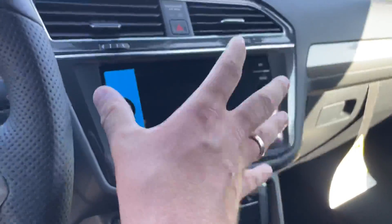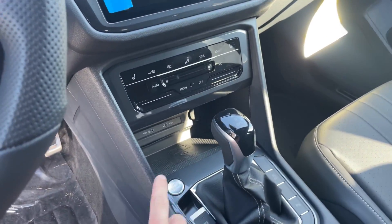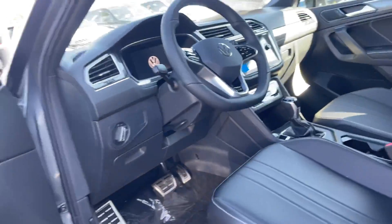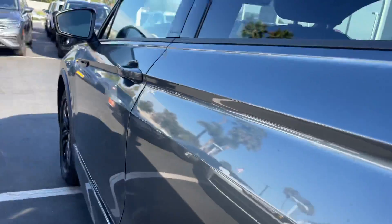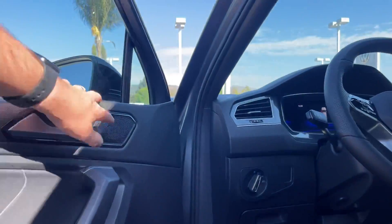It has Apple CarPlay, Android connectivity, and SiriusXM — on us for the first three months. Down here you have a wireless phone charger, and there's the digital cockpit. It's very comfortable — it is a leatherette interior. I absolutely love mine. My grandmother, I take her different places and she always thinks it's very comfortable.